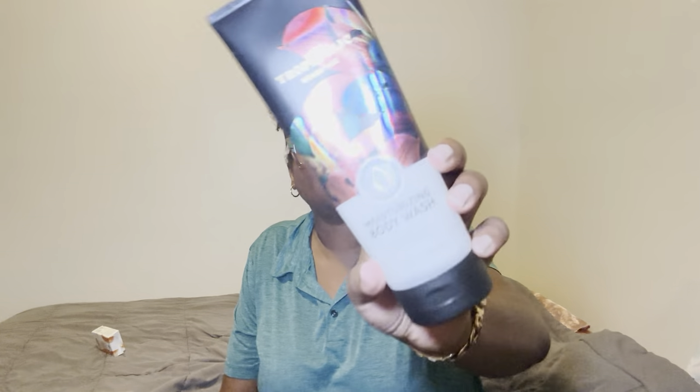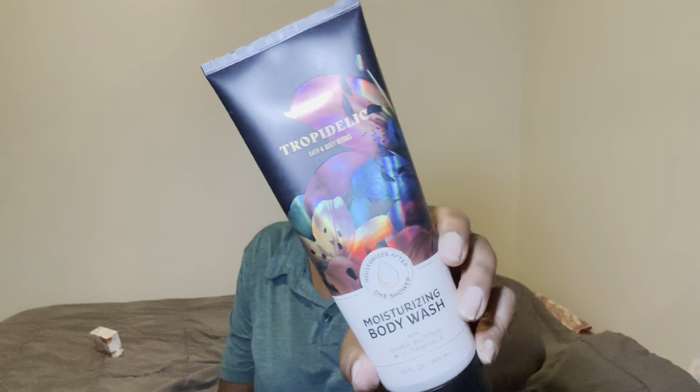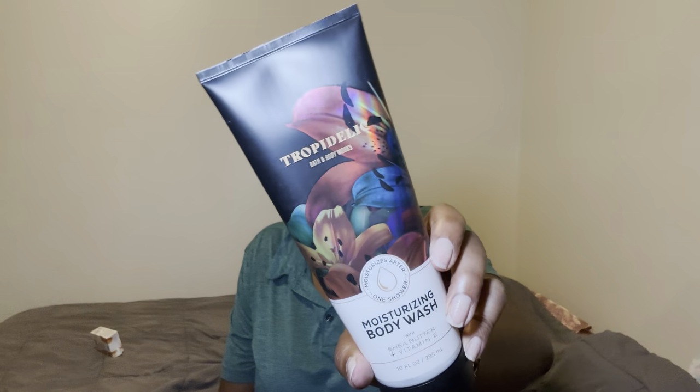Once that was done, I went in with the body wash from Trapadelic, which is a moisturizing body wash that I love. I love a moisturizing body wash over a shower gel from Bath & Body Works because I think the shower gels are lacking moisture. I do think that the moisturizing body washes in a container like this have more moisture to them.